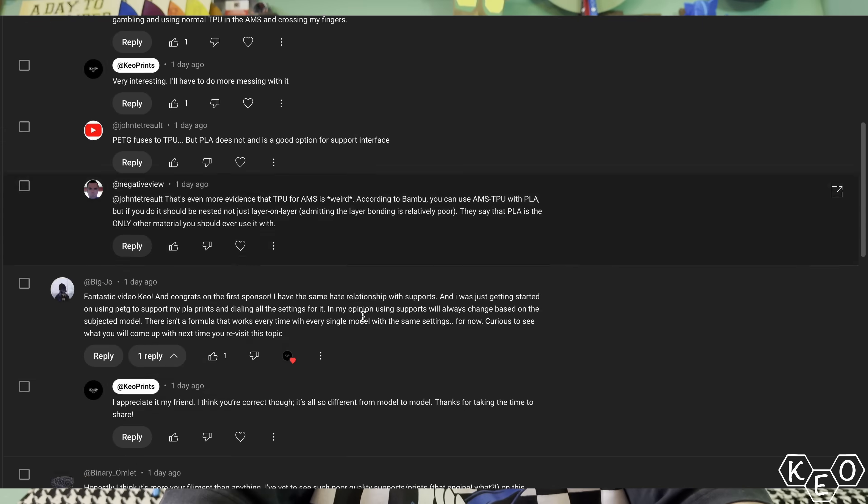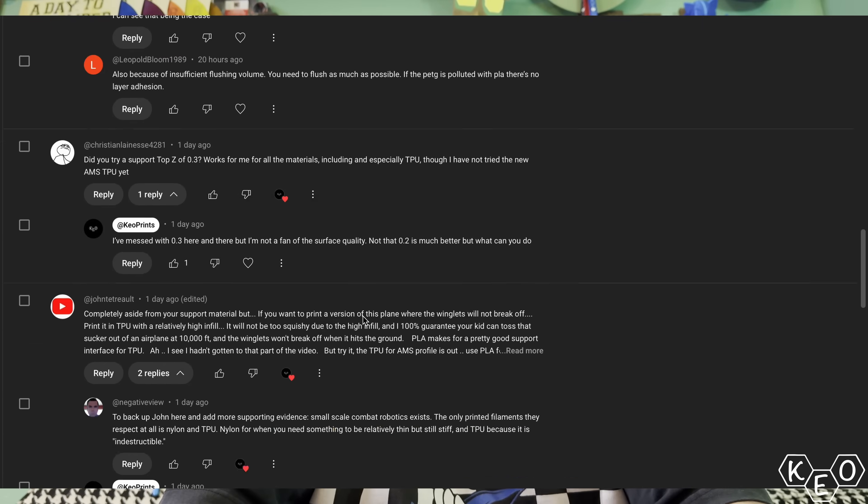My comments section's been active and a lot of people have been putting in their input, but one person in particular told me something a little bit strange. They said, "Don't Google Bambu H2D." So obviously I Googled it, and that sent me down a rabbit hole, let me tell you.